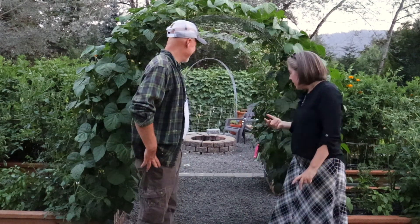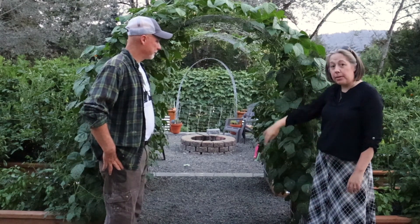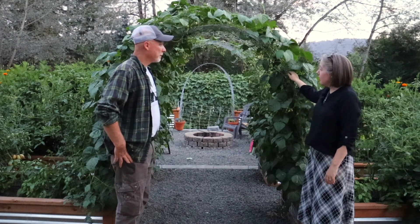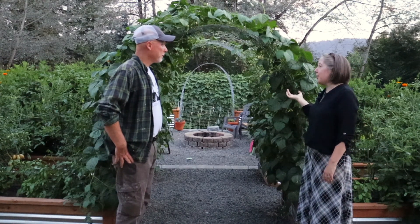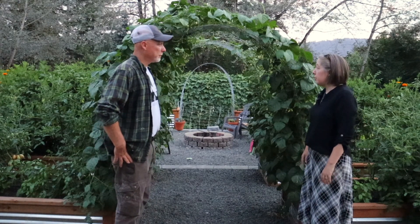We're going to start here — this is the main entrance to the garden. We have two cattle panels from box to box here, and we have green beans. What do you think about the cattle panels? I think they're turning out great, filling in pretty good. I'm pretty impressed with how many beans are showing up. There's lots of blossoms and we were a little bit worried at the beginning of the season because we were so late, but they have finally taken hold and it's looking good.